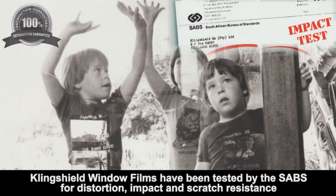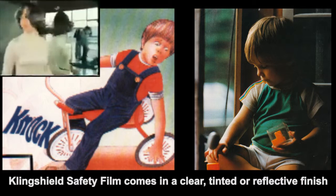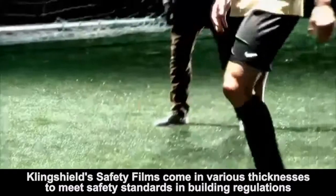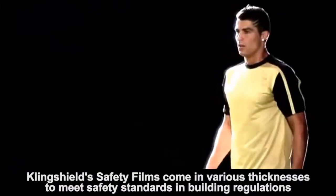Whether the cause be children or adults walking into or falling against a window or a glass door, the results are always the same: fragments of broken glass injuring people and causing damage to property. Windows also shatter from kids hitting soccer and cricket balls into them.